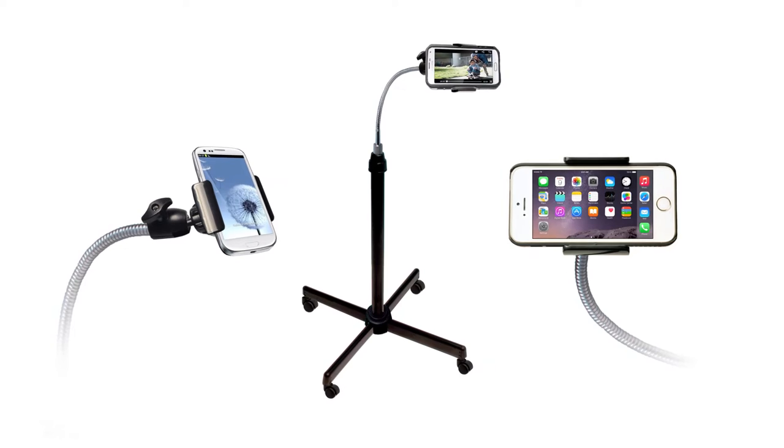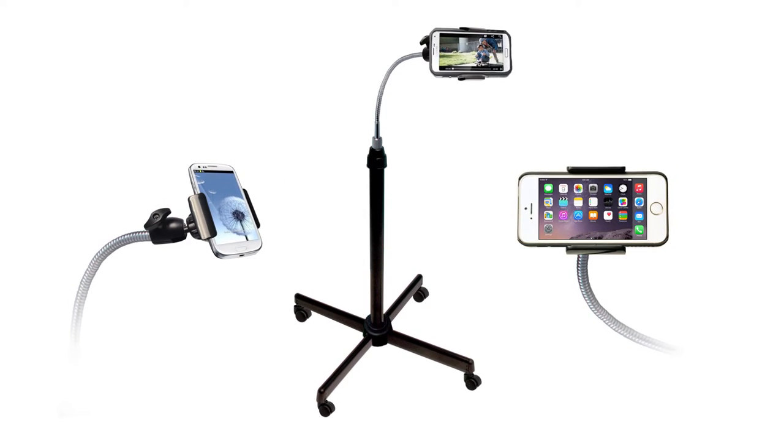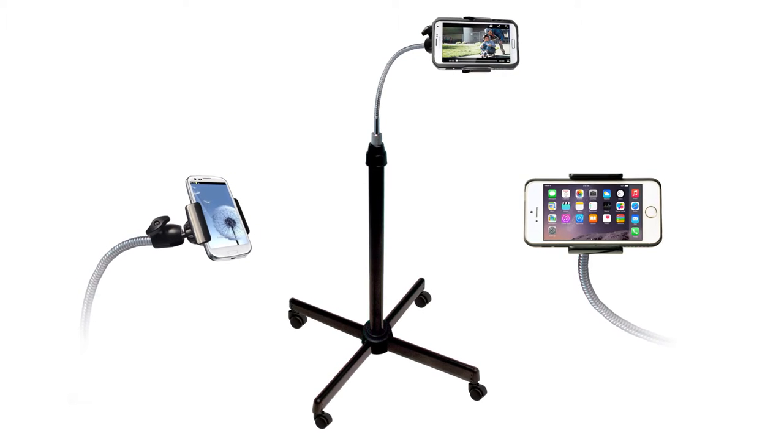Enjoy your smartphone at any angle, orientation, or position with CTA Digital's universal height-adjustable gooseneck floor stand for smartphones.